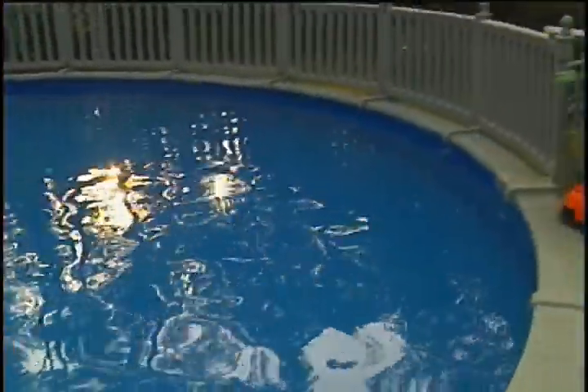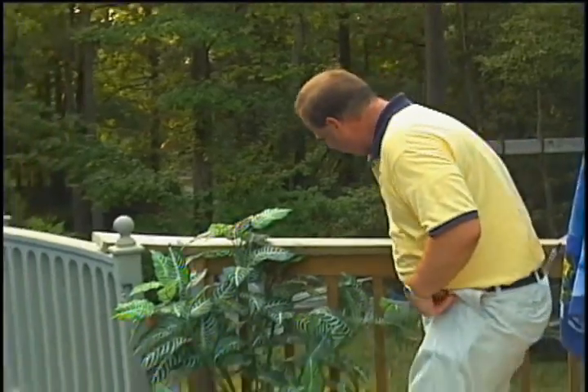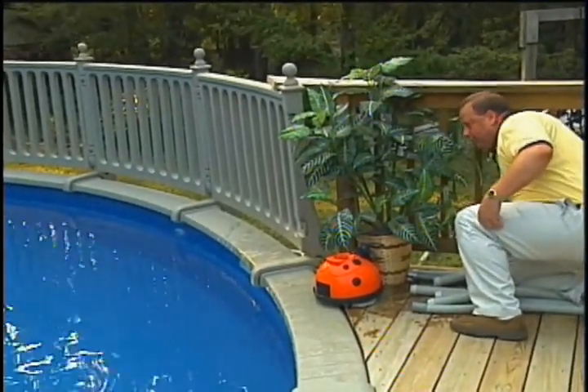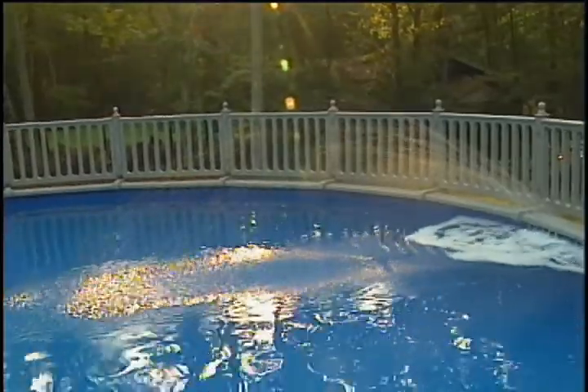Another nice feature you can get with the Coliseum Pool as an upgrade is a fountain. The fountain is a beautiful feature — it puts off a nice, soothing, relaxing sound along with emitting a huge spray of water. It's nice for when you're floating around the pool and don't want to get out — you can just aim for the fountain and go underneath it. I have a switch right over here — just cut that on, and there's your fountain. A beautiful added feature.